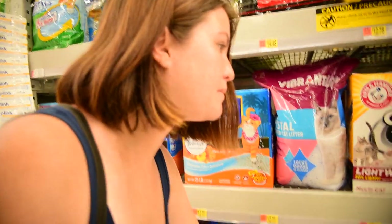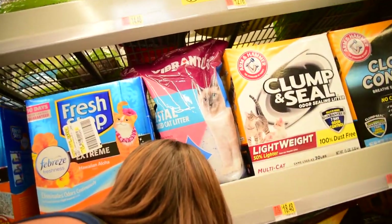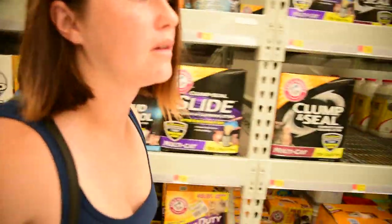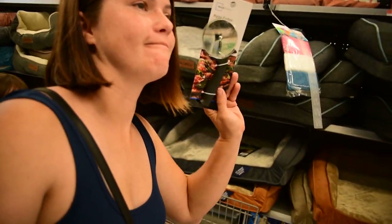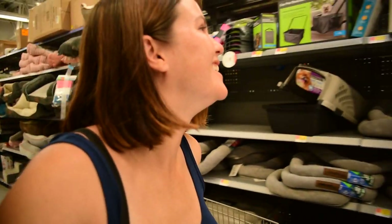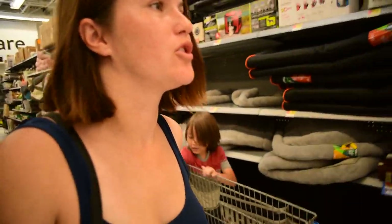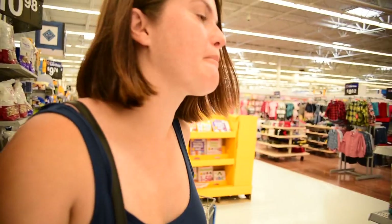This is what we normally get — Fresh Step Extreme. Got the kitty litter. Something else that I needed: a pizza cutter. You never just get what you came for, and the perfect box of kitty litter.